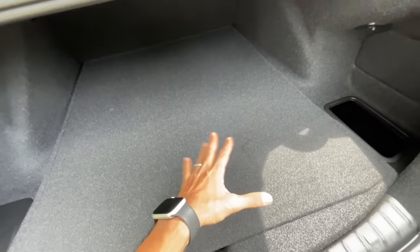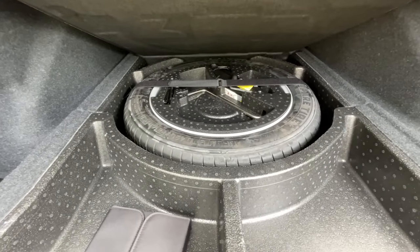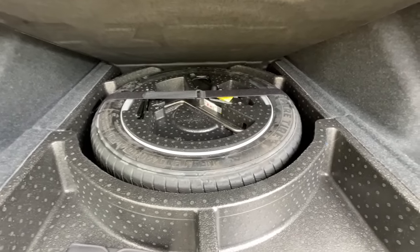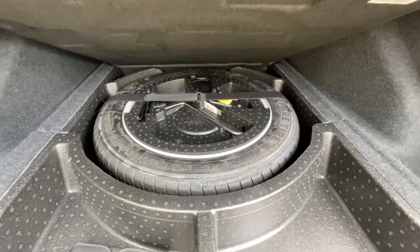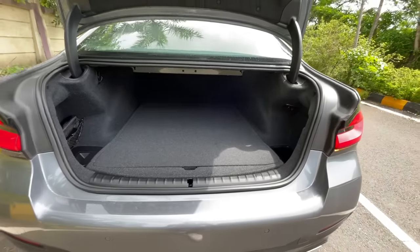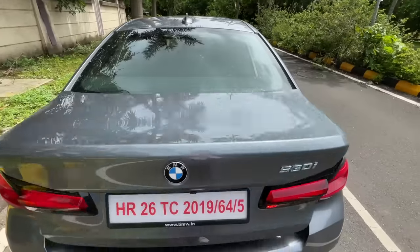— because of the spare wheel, which is a space-saver small-size tire. The size is actually 135/60 R18. There's storage space on both sides and a first aid kit. But because of the spare wheel, the boot capacity is a measly 400 litres. You can also lock the car from here.